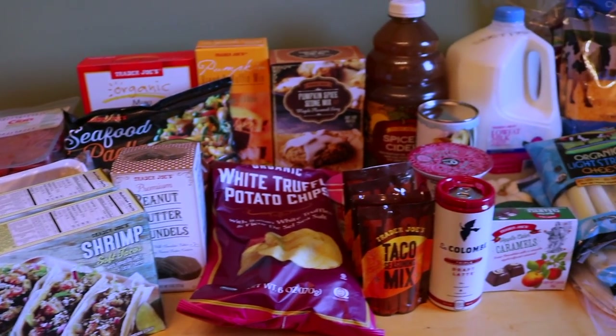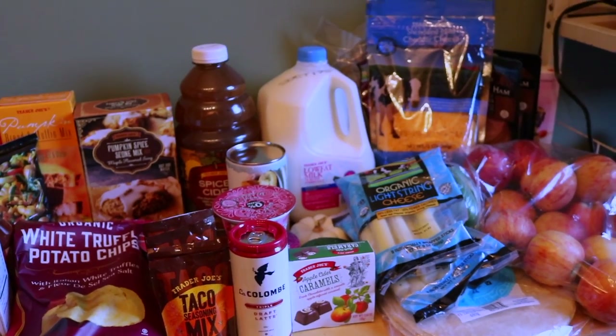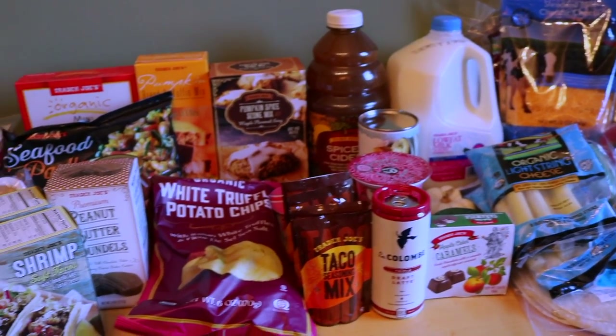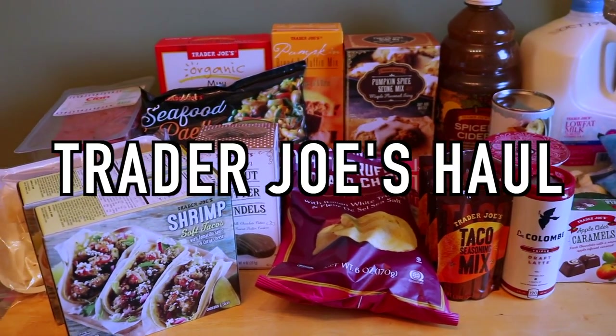Hey everybody, welcome back to my channel. Please excuse my voice, I have the worst allergies right now. But we got back from Trader Joe's a little while ago and I noticed that they had a lot of new items, so I wanted to do a little bit of a Trader Joe's haul.